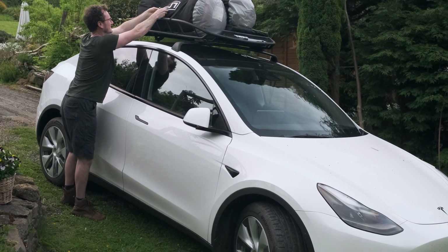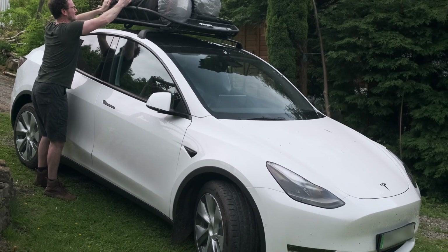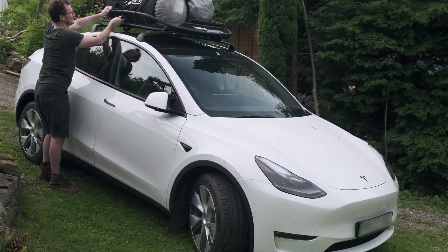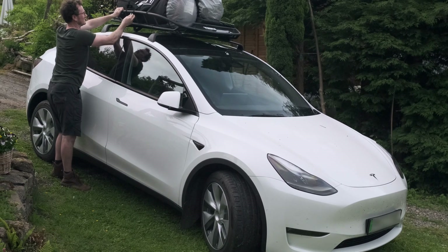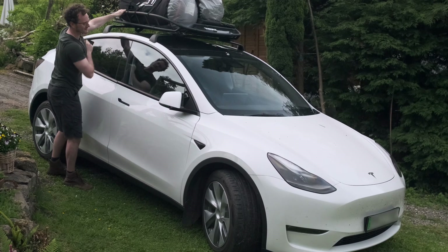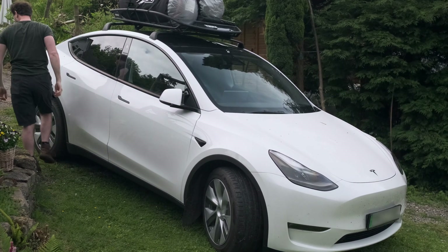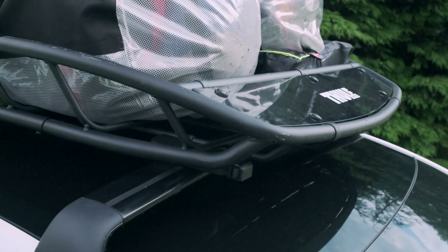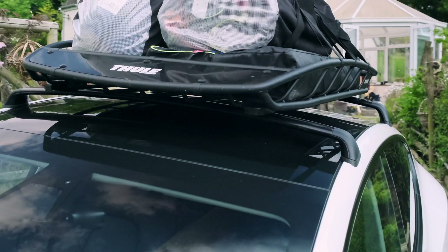Taking that seven percent and applying it to the total expected battery use for the journey, it works out to about 17 percent more energy used. We know this only applied on the motorway, which was about half the journey, so on an all-motorway trip the impact would be even higher. But motorways are really the only place you'd be doing those speeds, and in England there are so many Superchargers on the motorway network that you could easily just hop between them, paying a little extra for the additional energy. Or you could cruise at 60 to 65 mph and avoid the issue altogether.